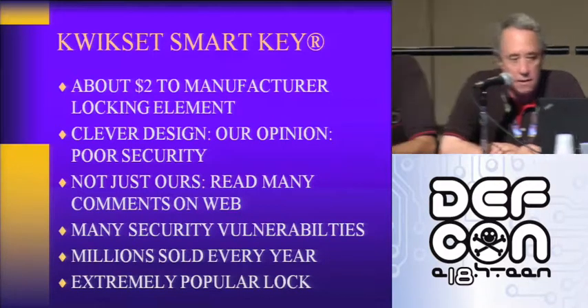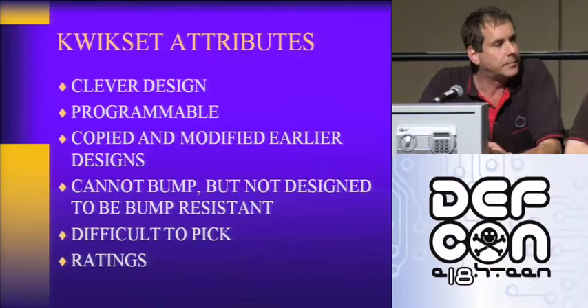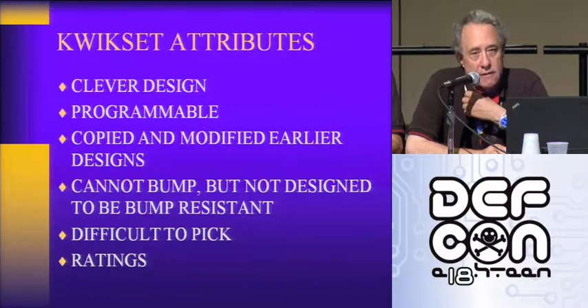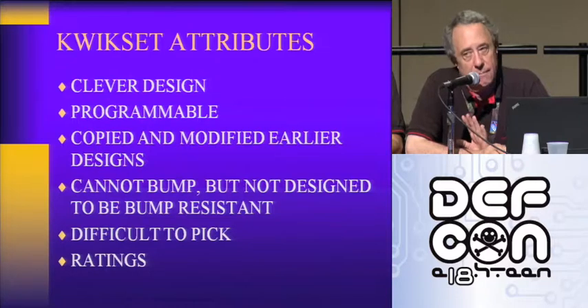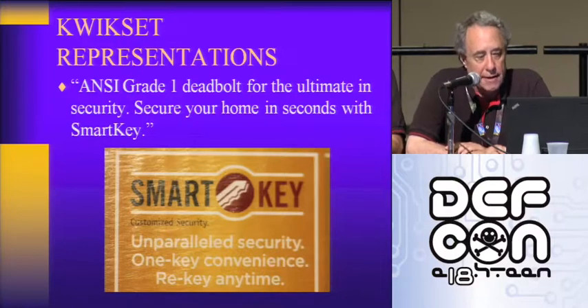There's also a professional tool that can open it in a few seconds. We measure our results by time, tools, and training: little time, few tools, little training — there is a problem. After Jenna Lynn of DEF CON fame in 2006 and 2007 bumped open the Kwikset, they flew me out to the factory to brief me on SmartKey before it was released. At that point, they didn't even know what lock bumping was — they had read about it on the internet. SmartKey wasn't designed to frustrate bumping, it just does. It is essentially a bump-proof lock, but it's got lots of other problems, including maintenance problems. Their advertising claims ANSI grade one deadbolt for the ultimate in security.